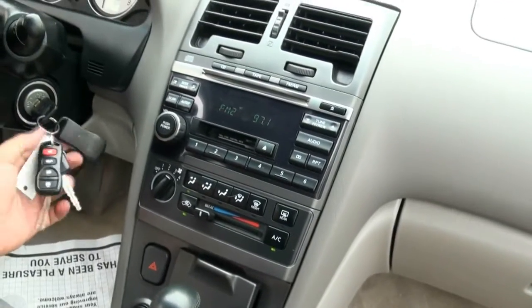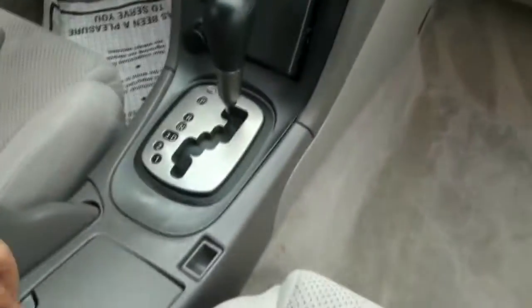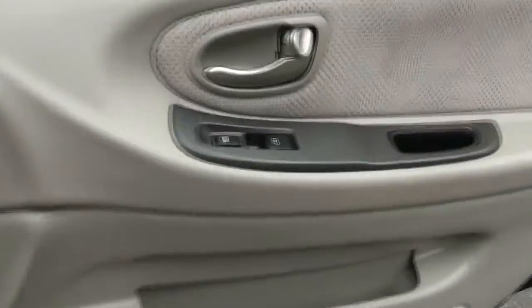Two sets of keys with transmitters and a third valet key — everything is really top-notch on this one. You have the CD and cassette player, auto-dimming mirror, sunglass holder, and moonroof. Definitely a lot of car for the money.